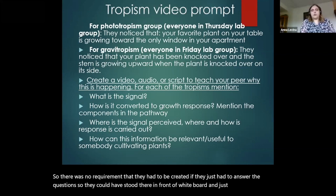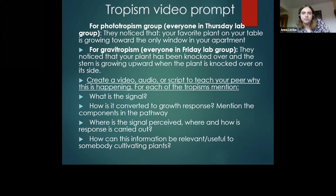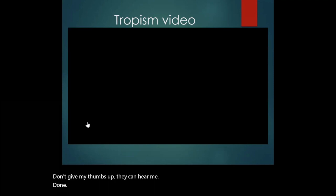For tropisms, the premise was: you're on a Zoom call and your friends notice things — whether the plant has fallen over, been knocked over, or is growing toward the light. Here are the things they had to include. This is the tropism video compilation.